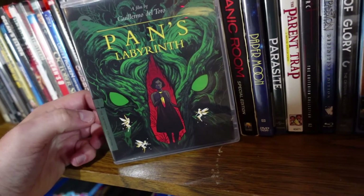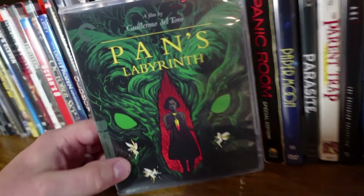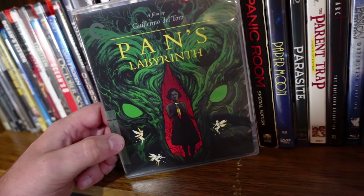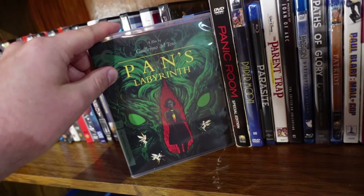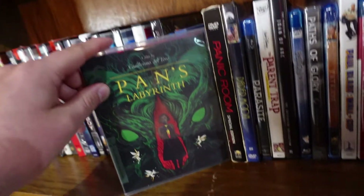Pan's Labyrinth from the Criterion Collection — also from Guillermo del Toro, awesome artwork by the way. I watched this film for the first time around the time I did my Guillermo director project, and this movie is fantastic. Some amazing visuals, a very touching story, and one of the darkest fantasy stories I think I've ever watched. Really good movie if you haven't seen it.